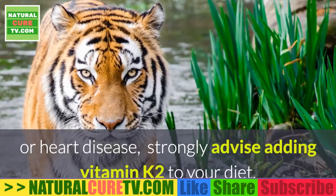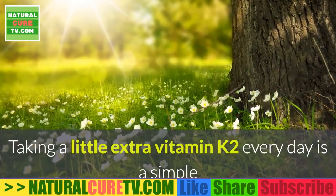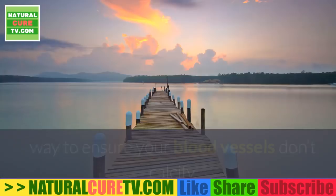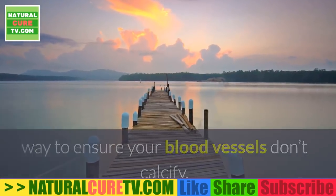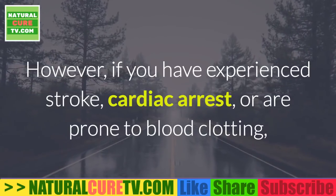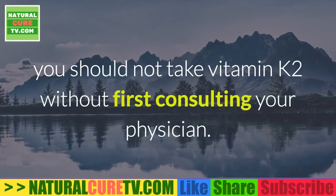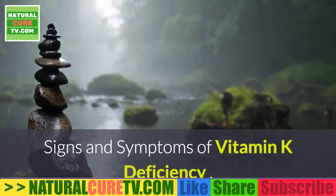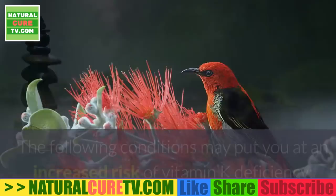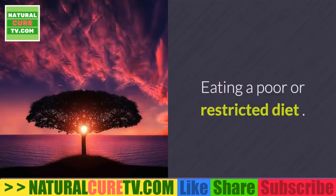If you or your family has a history of osteoporosis or heart disease, adding vitamin K2 to your diet is strongly advised. Taking a little extra vitamin K2 every day is a simple way to ensure your blood vessels don't calcify. However, if you have experienced stroke or cardiac arrest, or are prone to blood clotting, you should not take vitamin K2 without first consulting your physician.